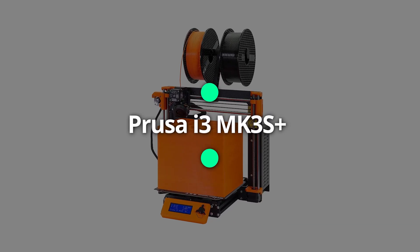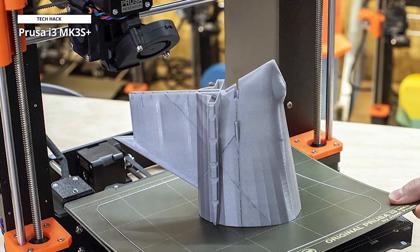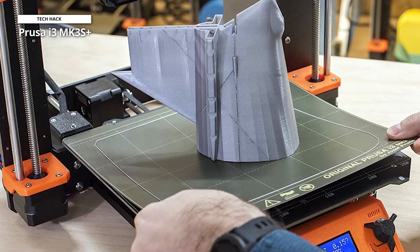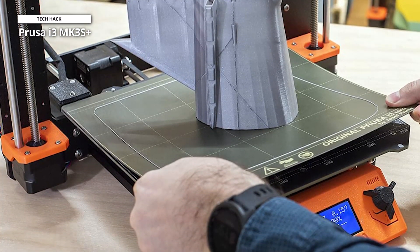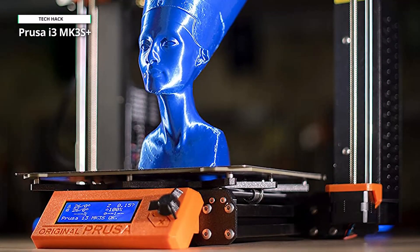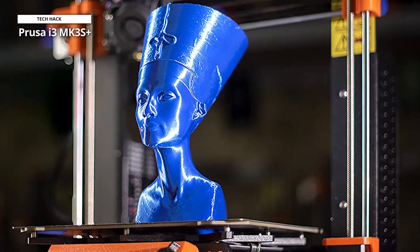First off, we have the Prusa i3 MK3S+. The original Prusa i3 MK3S+, which serves as the line's flagship 3D printer, has experienced a decade's worth of improvements and changes. The end product is an open-frame 3D printer that is flawless and backed by a vast community of help and community features.